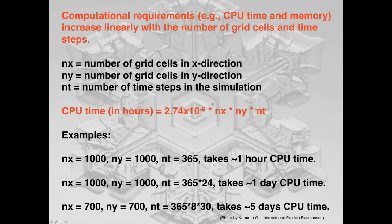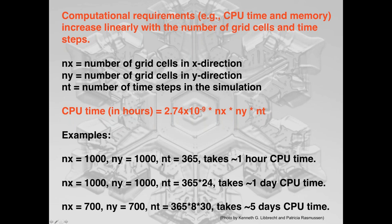For cloud computing, Glenn has calculated CPU time: it's a function of number of grid cells in x, times number in y, times number of time steps. For example, a 1000 by 1000 grid over one year might take one hour of computer time. For climate-type simulations over many years or large domains, you'll necessarily use larger grid elements, which raises the question of how to deal with the loss of information that comes with scaling up.